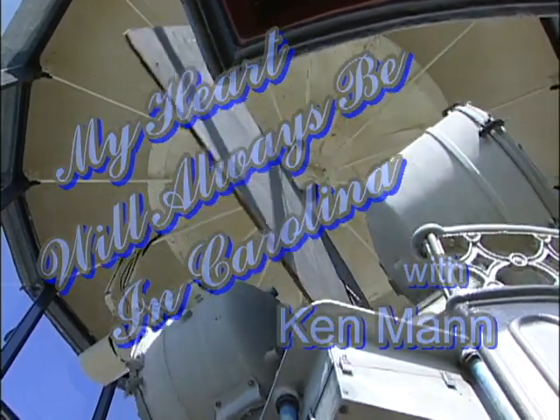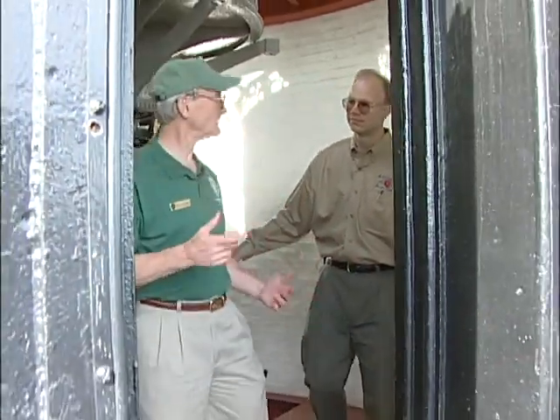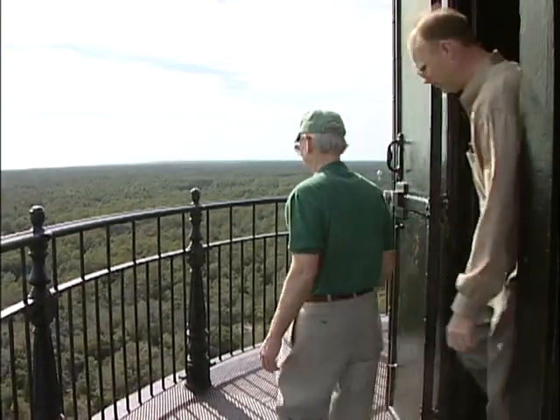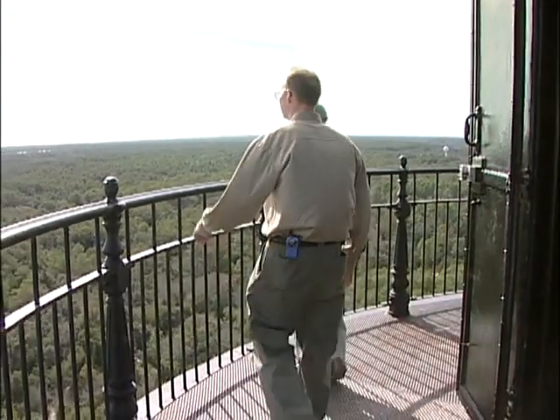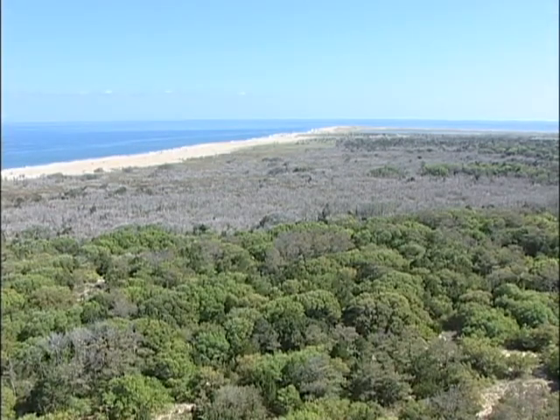Next, it was time to take a look outside. We've climbed the 257 steps — let's now go out onto the balcony. The view from the top of the lighthouse was nothing less than spectacular.